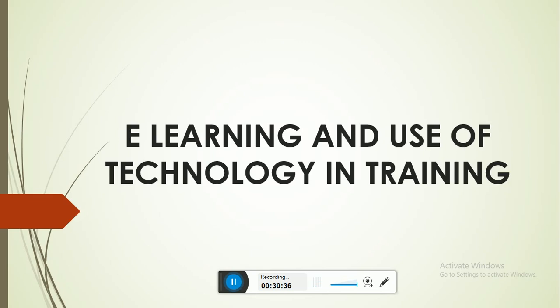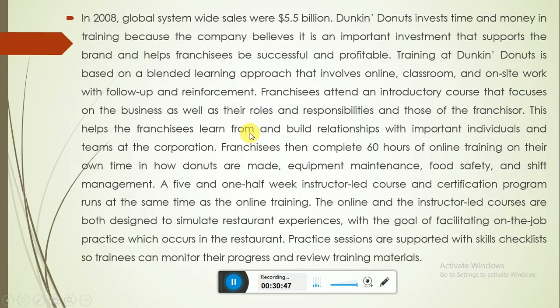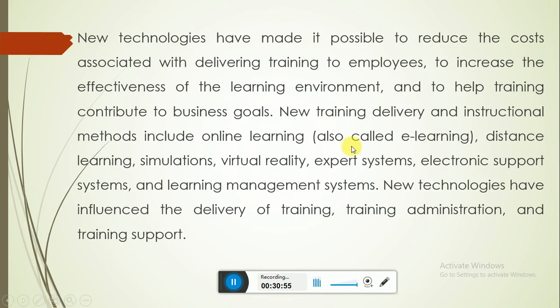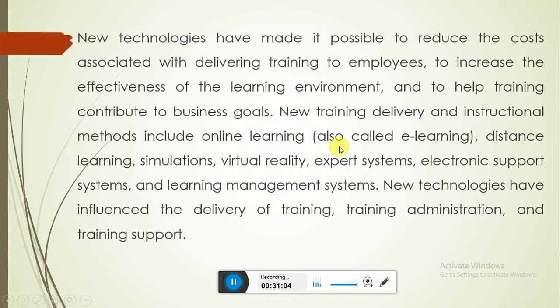To summarize, we have discussed e-learning and the use of technology in training, the Dunkin' Donuts case study and how they manage it, and technology's influence on training and learning. In the next class, we will discuss the several benefits that technology has made possible in training. See you in the next class, inshallah.